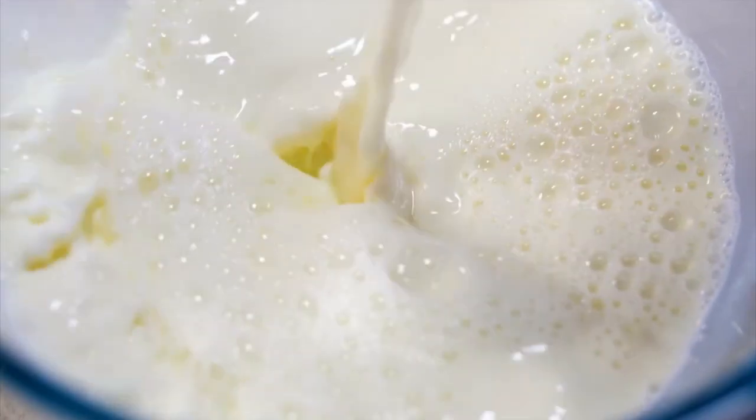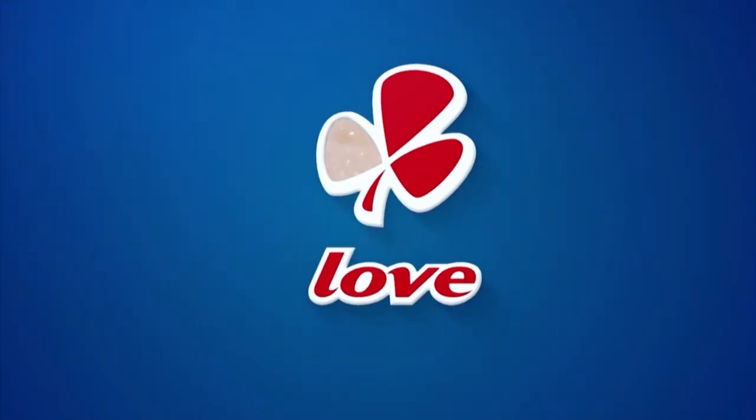Clover Fresh Milk is the number one milk brand in SA. Made with love by Clover.